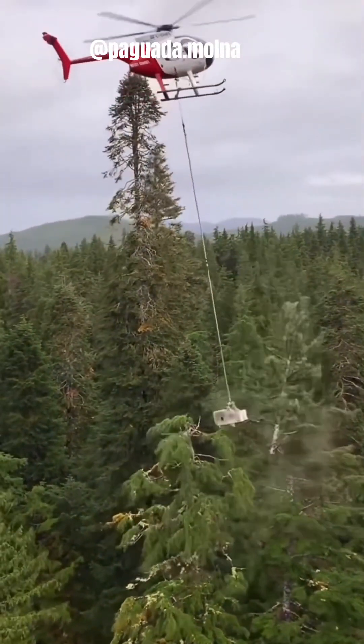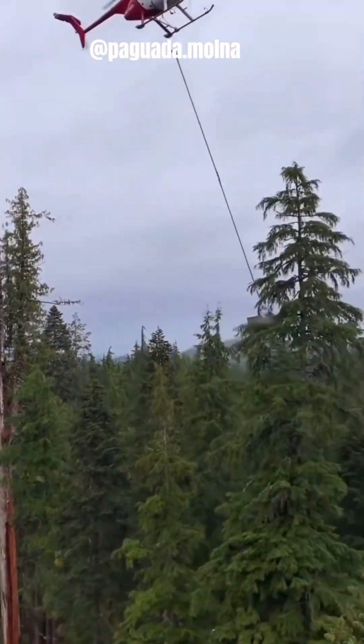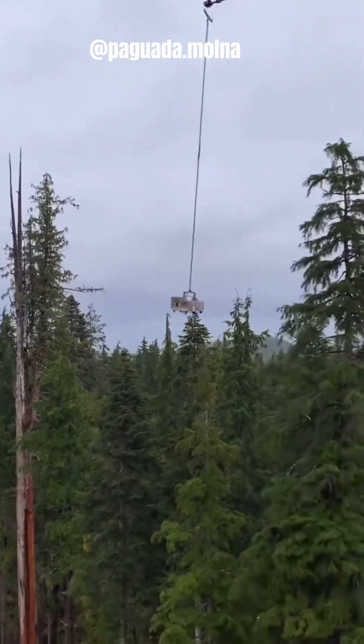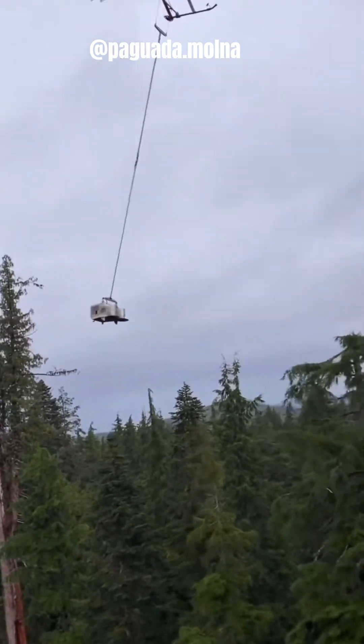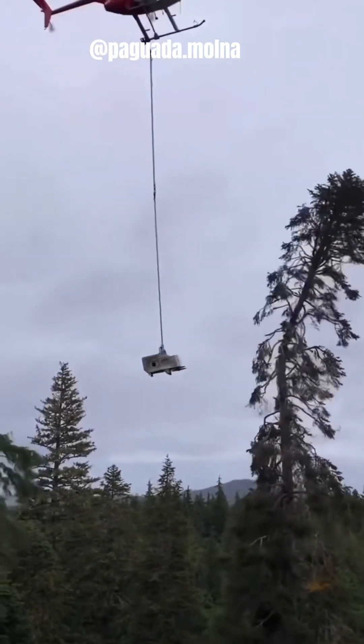While the concept of using a helicopter-mounted super holland cutter with a long rope to trim trees from the top might seem appealing, the practical challenges, safety risks, and potential environmental impact make it an unfeasible and impractical approach for most tree trimming projects.